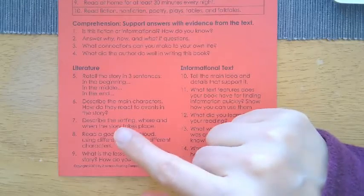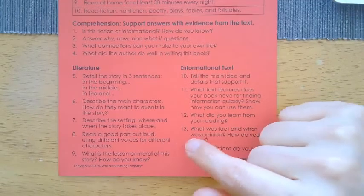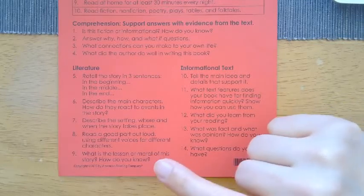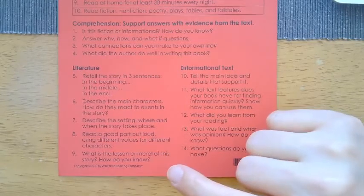How do the characters react to events in the story? Describe the setting — where and when the story takes place. If the story takes place at a beach but doesn't specify the time of year or day, just focus on where. Reading a good part out loud using different voices for different characters is important — it really creates a fun outlet for students of all ages. Finally, what is the lesson or moral of the story and how do you know? The author probably wrote this book to share a big idea — what is it, and how do you know?